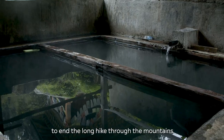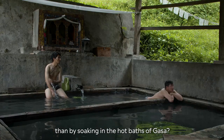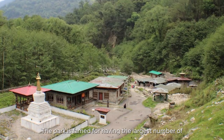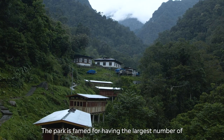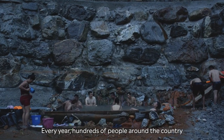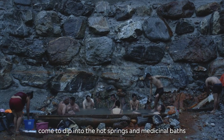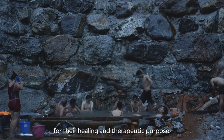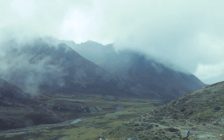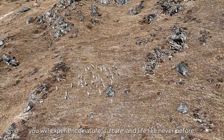What better way to end the long hike through the mountains than by soaking in the hot baths of Kasa. The park is famed for having the largest number of hot springs and medicinal baths. Every year, hundreds of people around the country come to dip into the hot springs and medicinal baths for their healing and therapeutic purpose. In Jimmy Doji National Park, you will experience nature, culture, and life like never before.